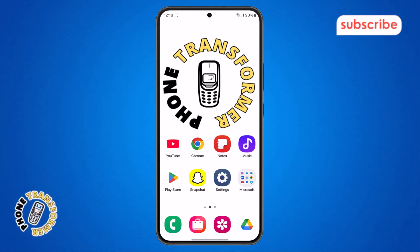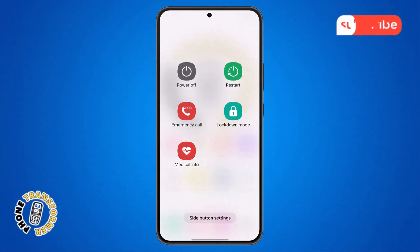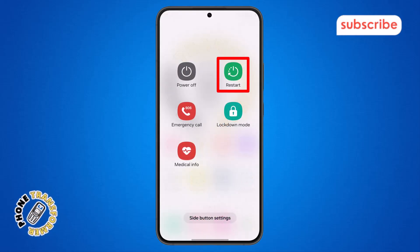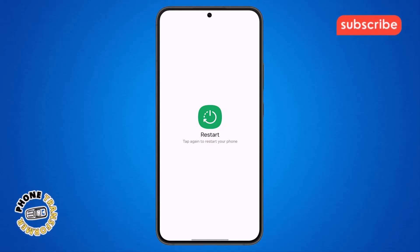Step 1. First, take your phone and restart it. A simple restart can often solve the problem. To do that, press and hold the power button and volume down button together, then find the restart option, tap on it, and confirm. Your phone will restart automatically and might solve the issue.